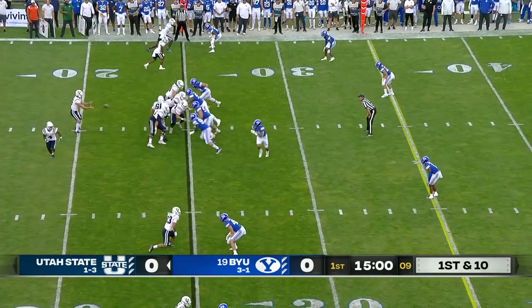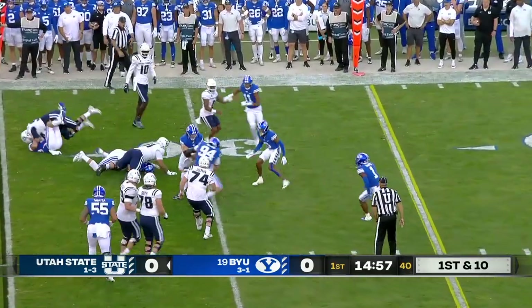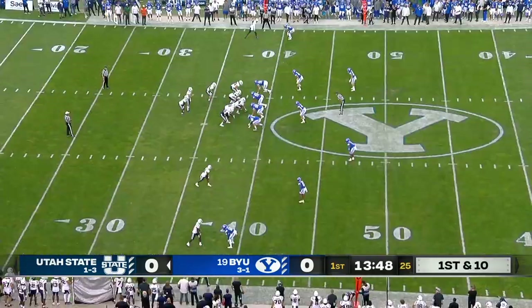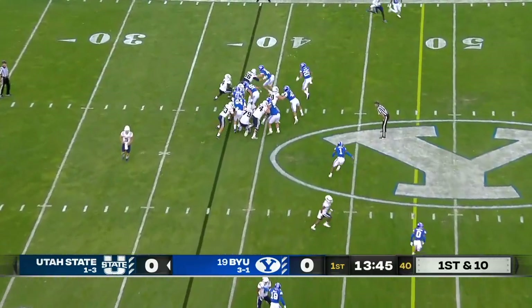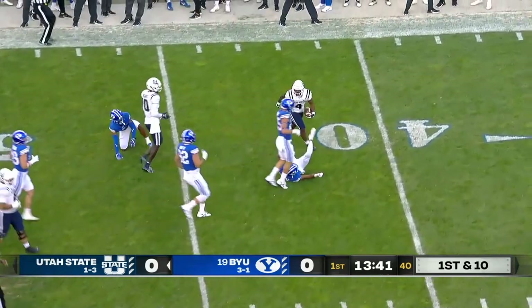He gets the start for Utah State tonight. Designed run for Legault, first down off the left side. And Lewis Wall selling this offense in. Off the left side, space for Calvin Tyler.